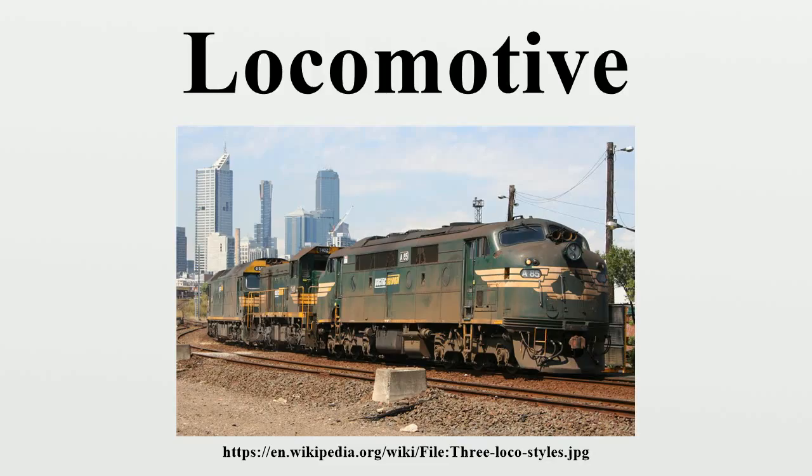The first successful locomotives were built by Cornish inventor Richard Trevithick. In 1804, his unnamed steam locomotive hauled a train along the tramway of the Pendarren Ironworks, near Merthyr Tydfil in Wales. Although the locomotive hauled a train of 10 long tons of iron and 70 passengers in five wagons over nine miles, it was too heavy for the cast-iron rails used at the time. The locomotive only ran three trips before it was abandoned.